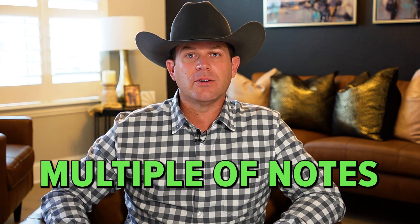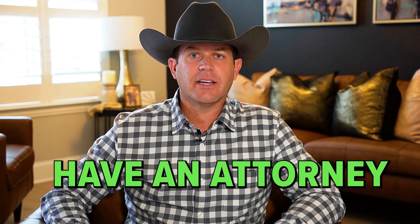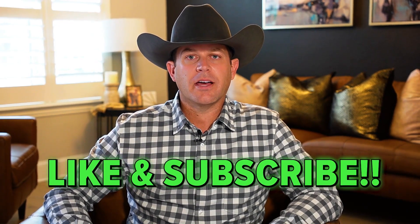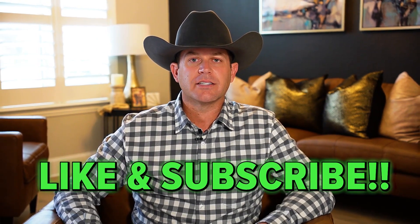Those are many of the different types of notes you can use on a transaction for seller carry notes. You can even put some of them together — you can do multiple notes on one transaction. It's always great to have an attorney who is very seasoned write the note to make sure everybody's protected. Don't forget to like and subscribe, and drop in the comments how you've used a seller carry note on your transaction.